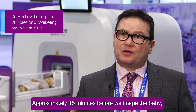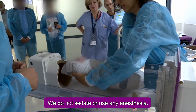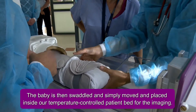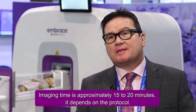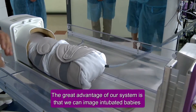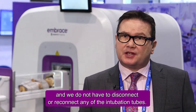We've developed a very simplified workflow. Approximately 15 minutes before we image the baby, we feed the baby, and this typically puts them to sleep. We do not sedate or use any anesthesia. The baby is then swaddled and simply moved and placed inside our temperature-controlled patient bed for the imaging. Imaging time is approximately 15 to 20 minutes depending on protocol. We can image intubated babies and do not have to disconnect or reconnect any of the intubation tubes.